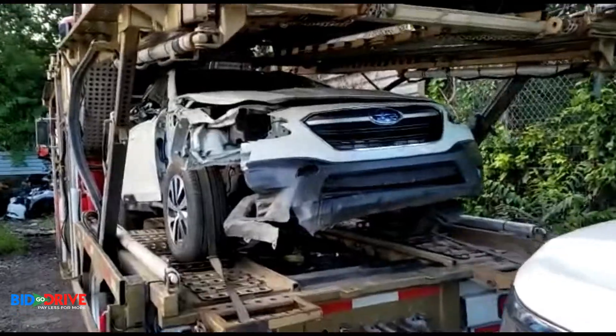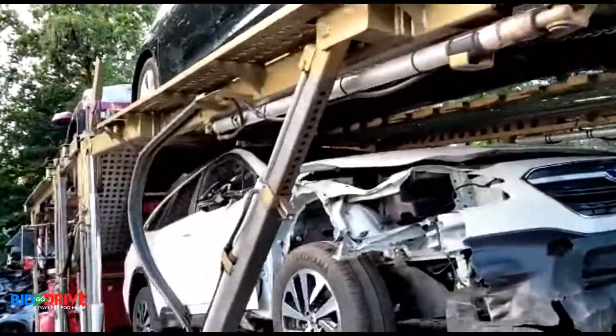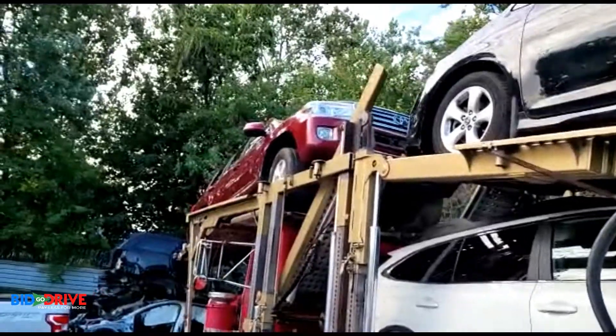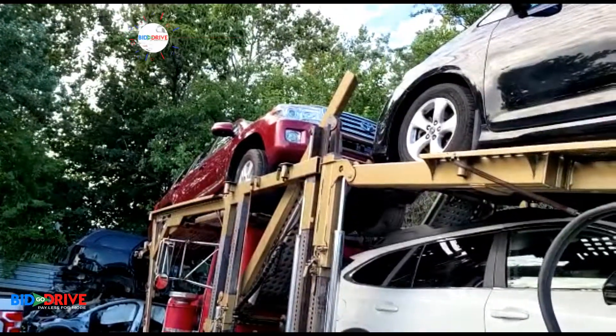There's a 2020 Subaru Crosstrek. Let's check the front of the truck — that's a 2016 Toyota Land Cruiser.